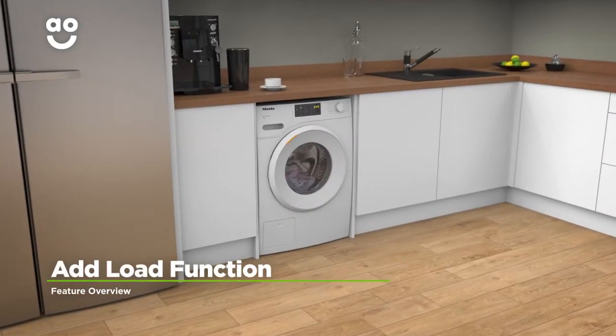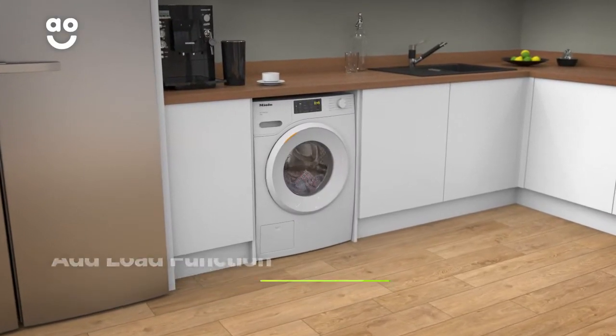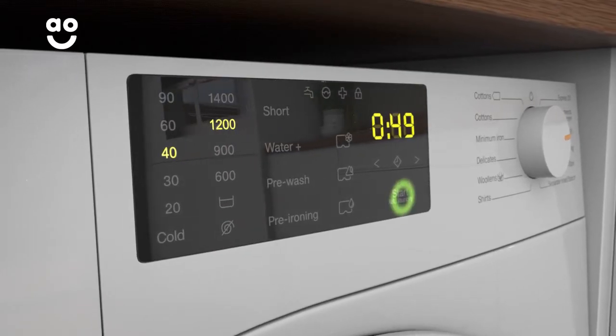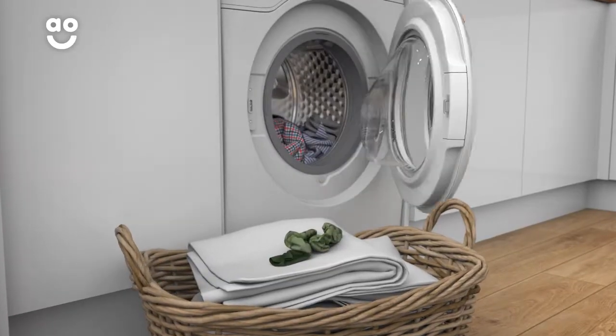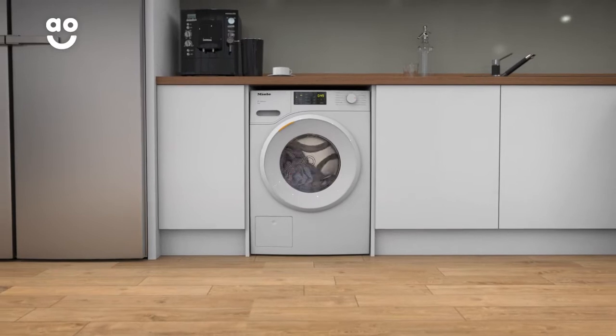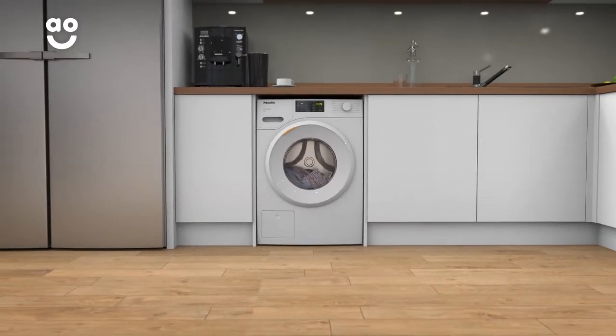Miele's clever add-load function lets you pause a wash cycle when you need to add extra laundry. Simply select the pause button to stop the wash cycle and the door will open within three seconds so you can add your items with ease. This means you won't need to wait to clean that last pair of socks you may have forgotten.